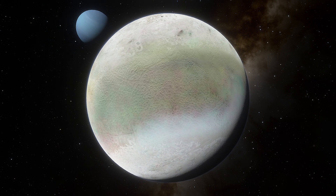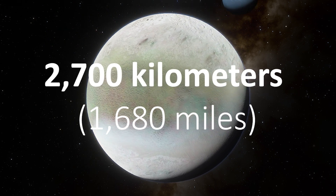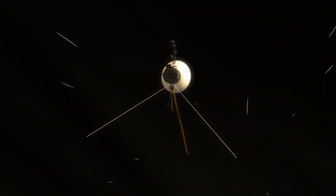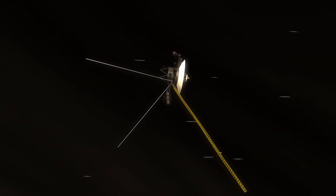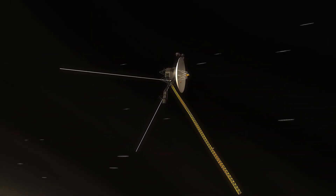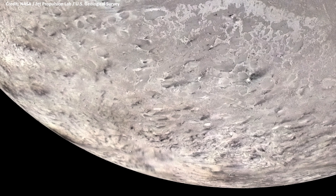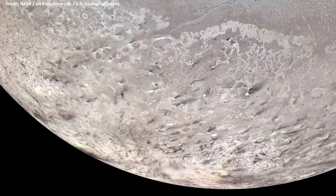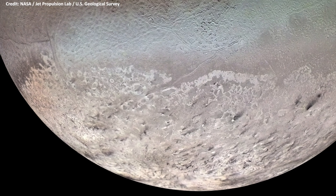Triton has a diameter of 2,700 kilometers. The only spacecraft to ever fly past Neptune and Triton is NASA's Voyager 2. Images from the spacecraft show the moon has a sparsely cratered surface with smooth volcanic plains, mounts, and round pits formed by icy lava flows.